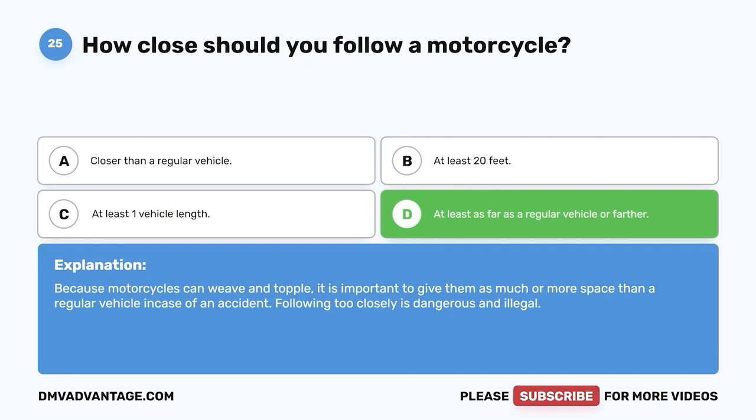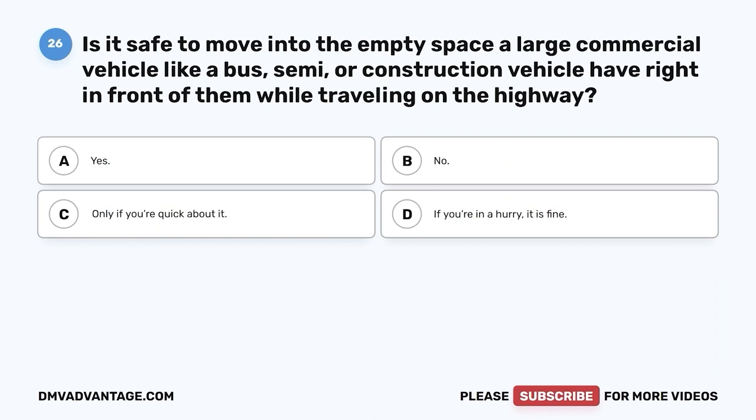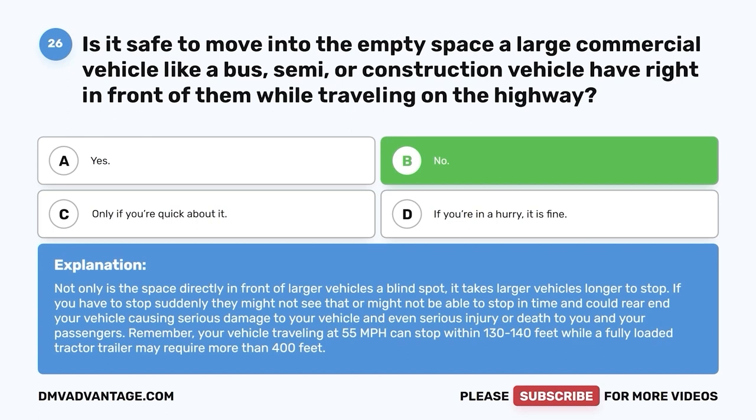Question 26. Is it safe to move into the empty space a large commercial vehicle like a bus, semi, or construction vehicle has right in front of them while traveling on the highway? A. Yes. B. No. C. Only if you're quick about it. D. If you're in a hurry, it is fine. The correct answer is B, no. Not only is the space directly in front of larger vehicles a blind spot, it takes larger vehicles longer to stop. A vehicle traveling at 55 mph can stop within 130 to 140 feet, while a fully loaded tractor-trailer may require more than 400 feet.